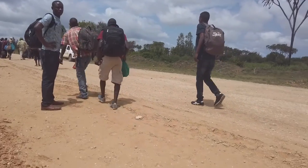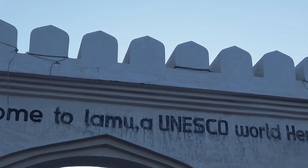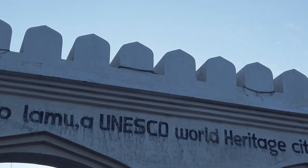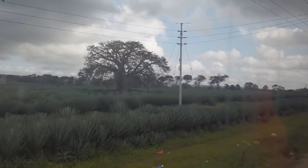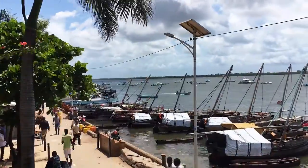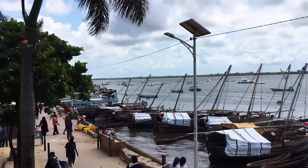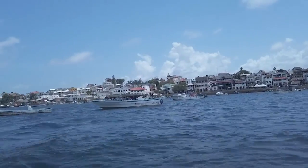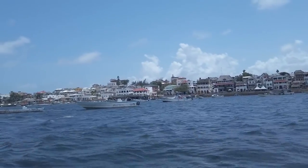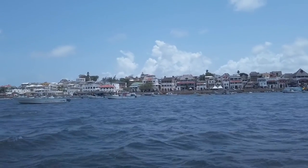Unfortunately, Lamu has been one of those locations that has received a bad reputation because of terrorism attacks and kidnappings nearby. These are things that have happened before and it has made people afraid to visit the place. Yet it's probably one of the most beautiful locations you'll ever visit in Kenya. So this is just a quick guide on how to travel to Lamu on a budget.